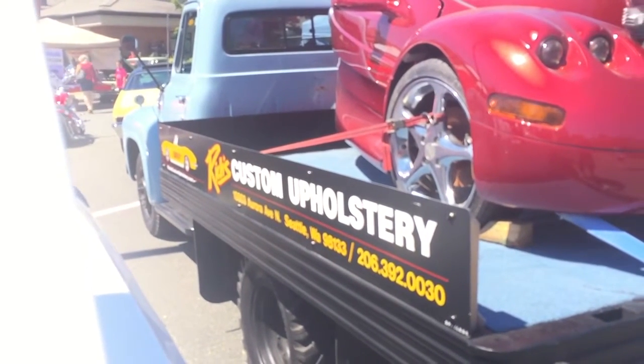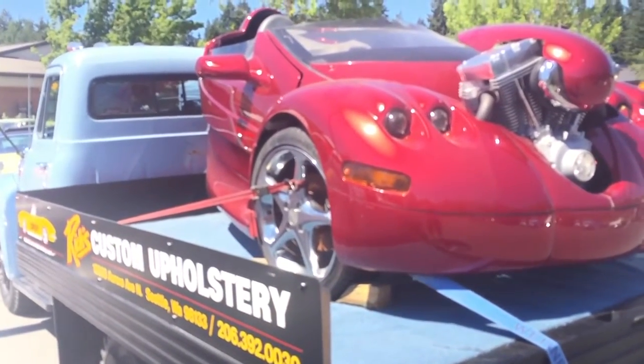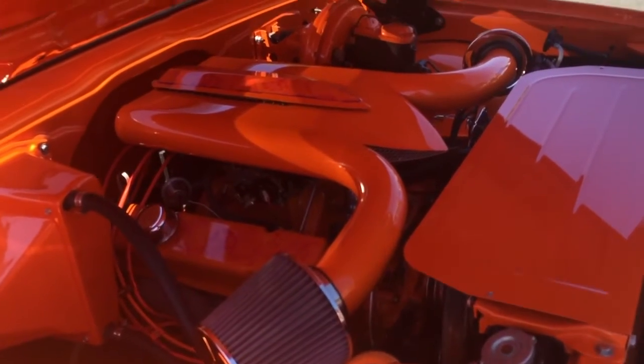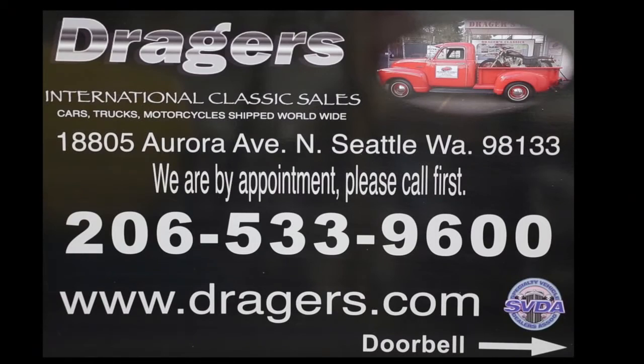Richest custom upholstery brings this neat rig every year. It really looks fun. Now that's an engine compartment, and that's pretty. It was another great year at the Shoreline Classic Car Show. See you next year!